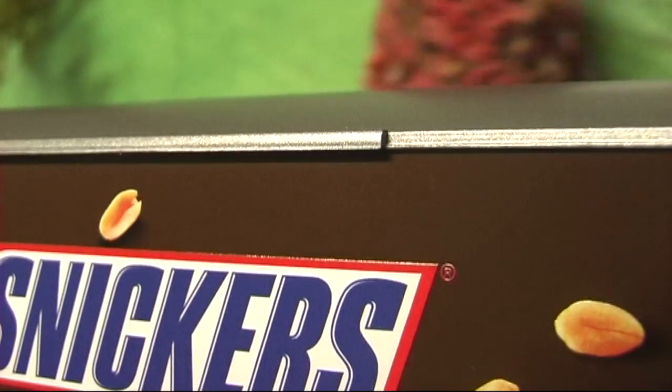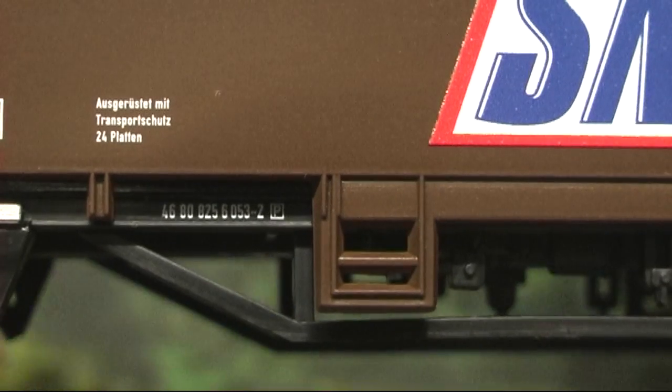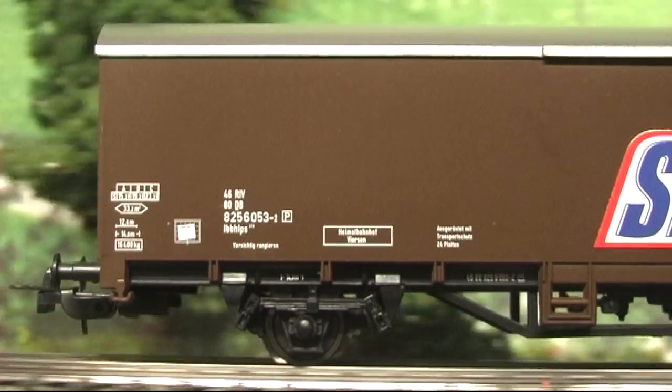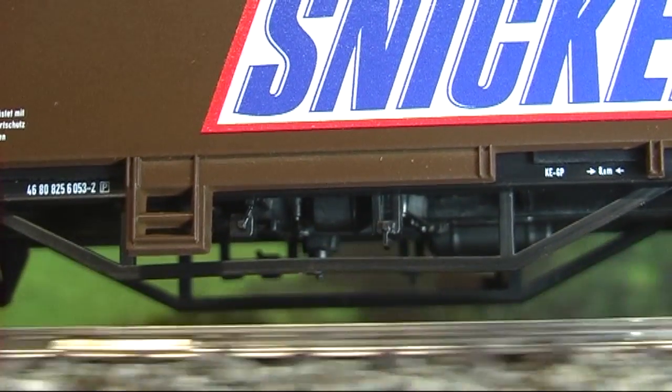Auf diesen Wagen bezogen heißt das: die Schiebetüren an den Seiten sind nur angedeutet, die Außenwände sind glatt und weisen keinerlei Gravur auf. Es heißt aber auch, die Fertigung ist tadellos und die Bedruckung ist lupenrein. Darüber hinaus ist der Unterboden umfänglich detailliert und besonders hervorzuheben: die Aufnahmen der Achsen sind drehbar.